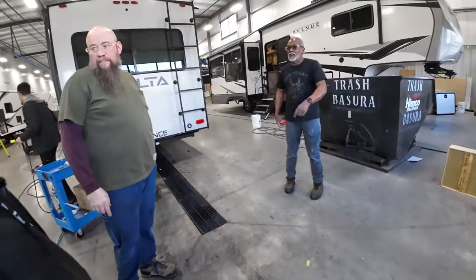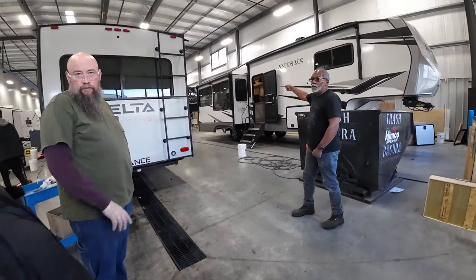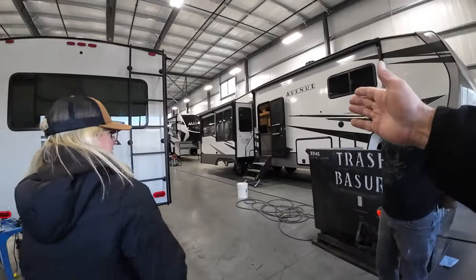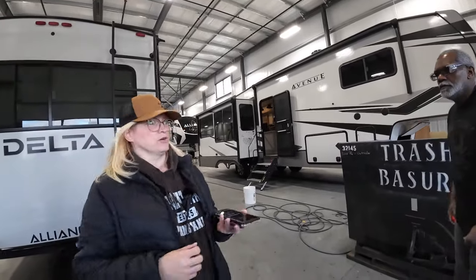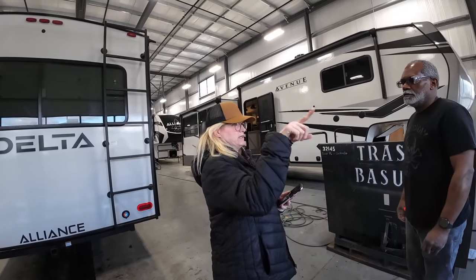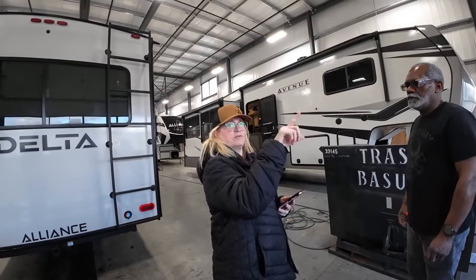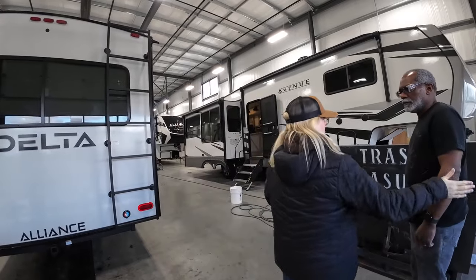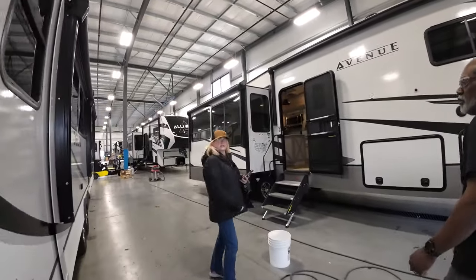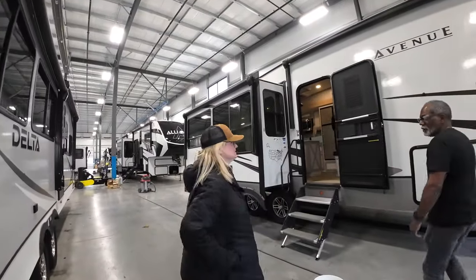All right, you ready to look at your unit? Yeah, we cleaned yours too. Go check your unit out. I'm going to take a quick picture of the stove to send to the guy from Contour — Bill. Why don't you check the unit out first.